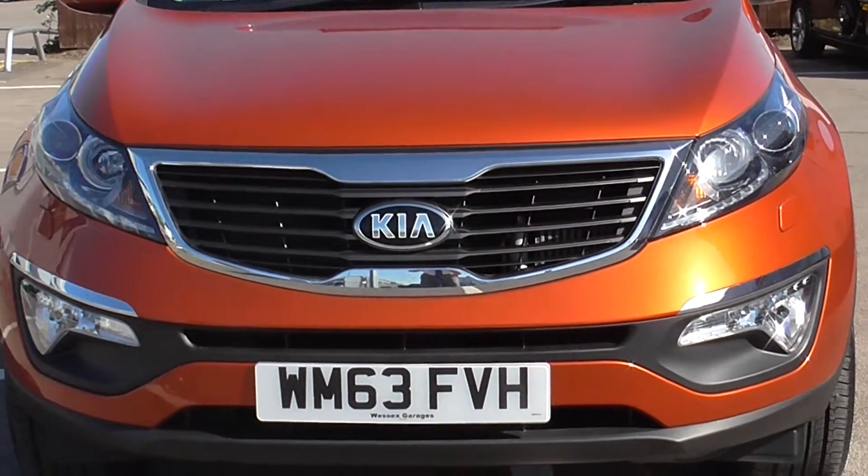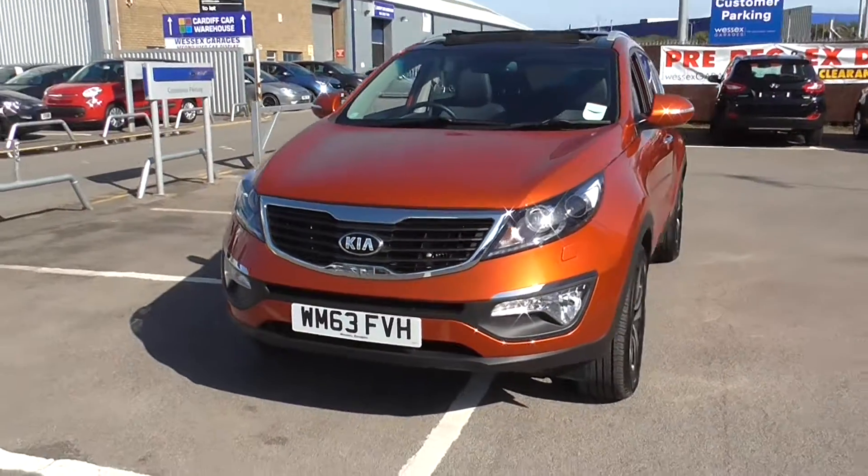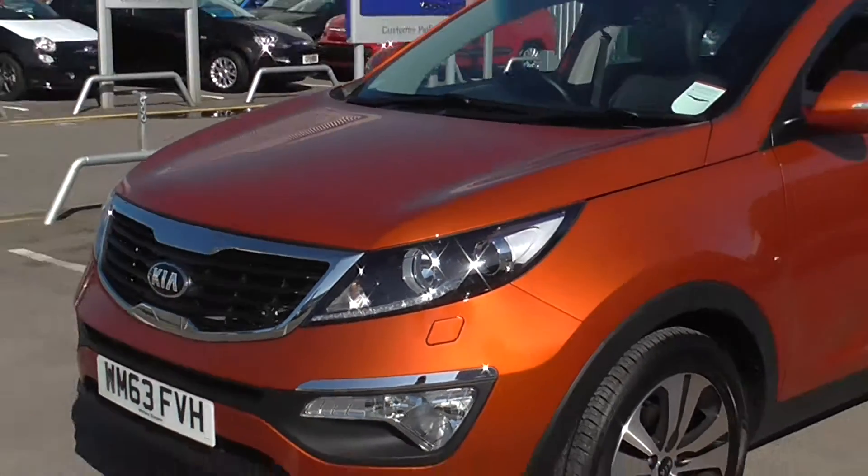At the front of the Kia we've got a chrome surround on the front grille. We also have chrome strips above the front fog lights, LED daytime running lights, and projection headlights.